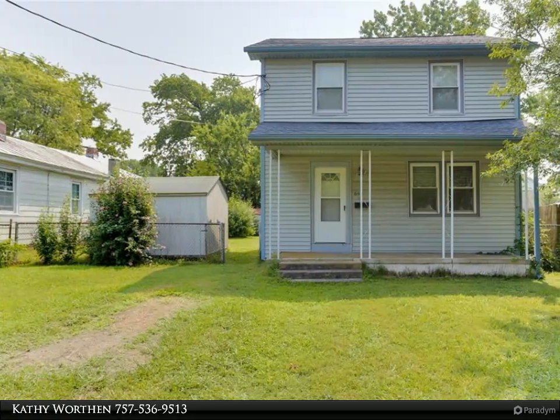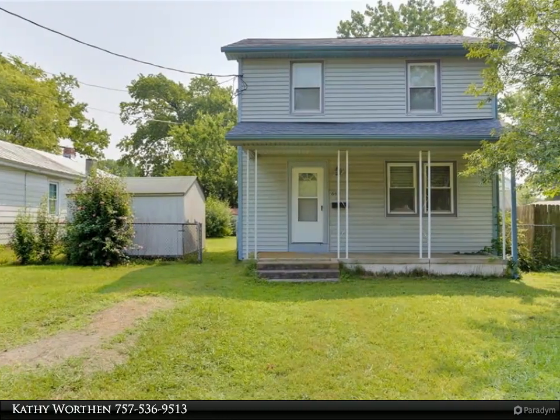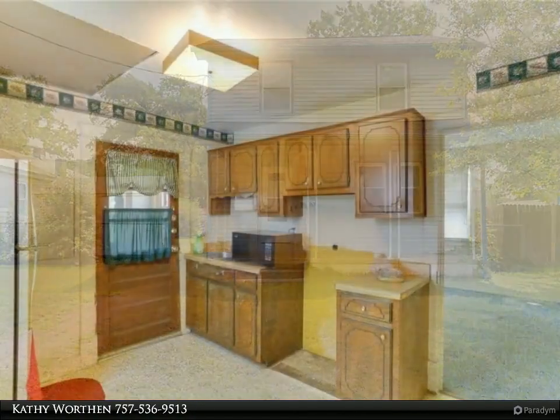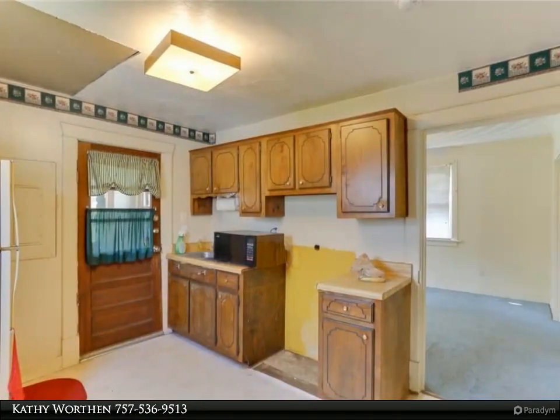This Berkshire Hathaway Home Services Town Realty property video is presented by Cathy Worthen. The home has lots of potential — it's two-story with a front porch and nice backyard.